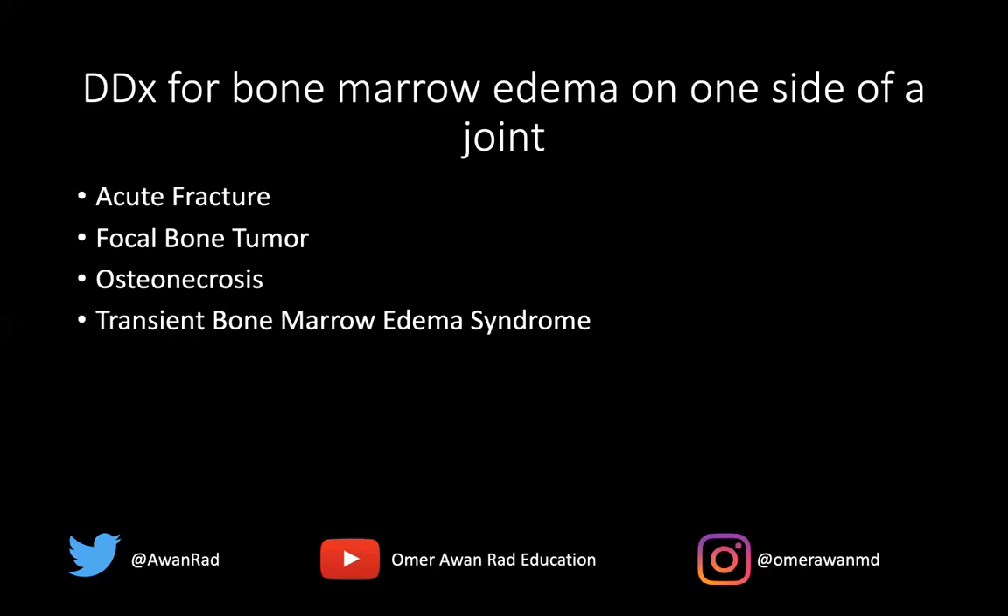Transient bone marrow edema syndrome is an umbrella term covering transient bone marrow edema, regional migratory osteoporosis, and transient osteoporosis of the hip. It's typically seen in middle-aged men or pregnant females, where you get pain and bone marrow edema that is reversible with time, and it's often on one side of the joint. Early infection like osteomyelitis or septic arthritis can also result in marrow edema.